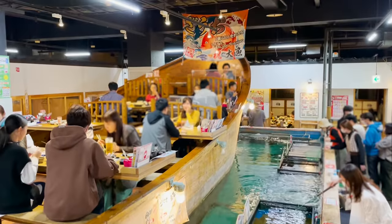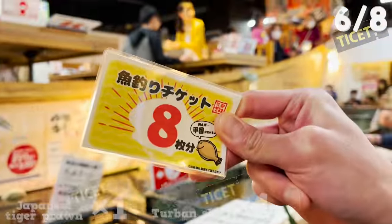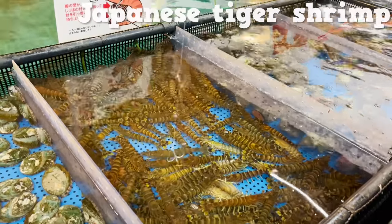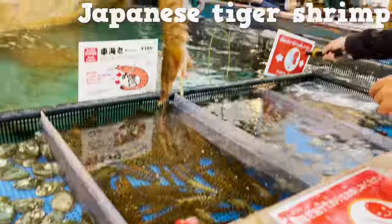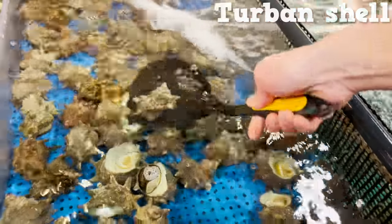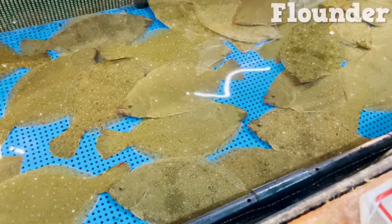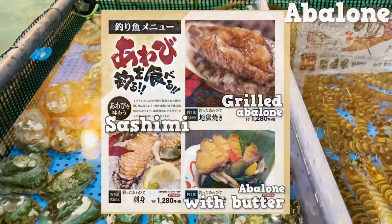Let's try fishing! I'll be trading two out of eight tickets to catch shrimp and turban shell. For shrimp, you'll be using a fishing rod with a needle to hook what you are aiming for — you can catch it quite easily. As for the turban shell, you'll just scoop it out. Easy peasy. You can choose how you'd want your fish and shrimps to be cooked, which is a nice option for those who are not fond of raw seafood.